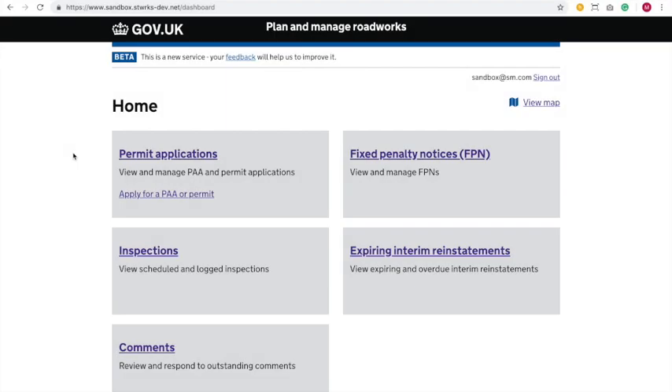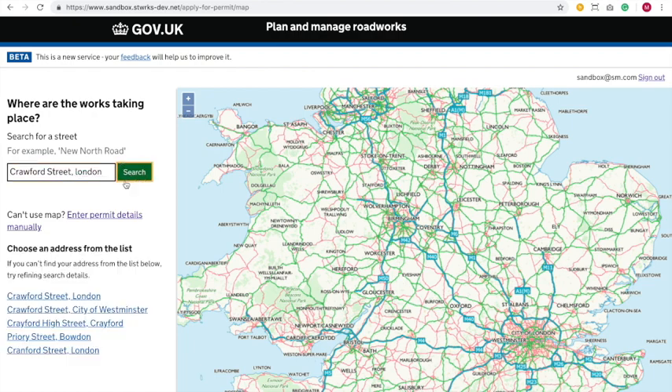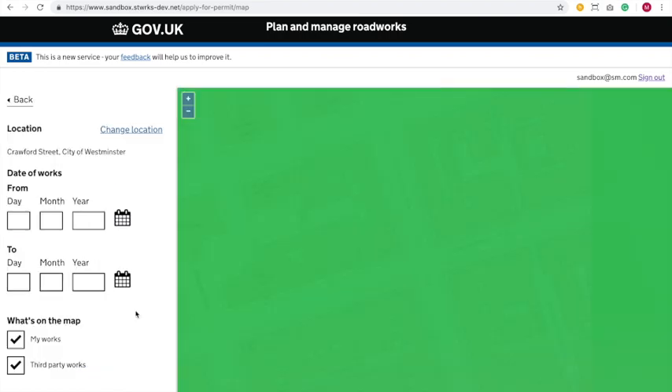Here we see some lovely tiles that we've added. This is the new look Street Manager dashboard — that's a very recent addition. We could search by postcode; that's recently been added into Street Manager. But we'll search by traditional address search. So I've searched for Crawford Street and I've got five results. We can see there's some in London, some elsewhere. I know this street is in Westminster, so let's go and take a look.